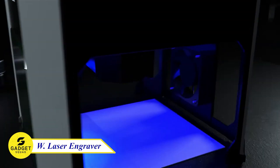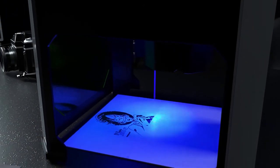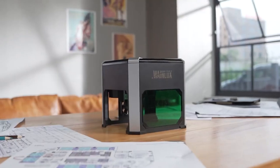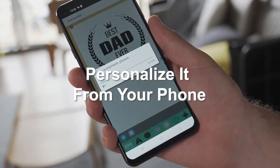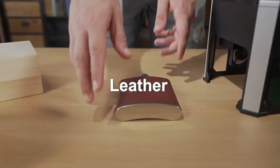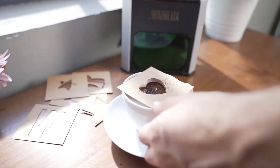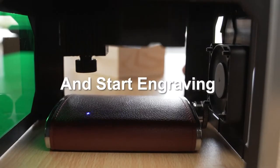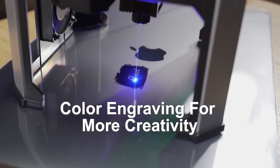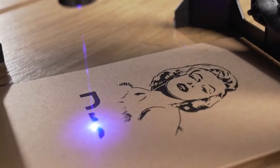Are you looking for a perfect way to add your personal touch to anything? The Wainlex K6 Pro Laser Engraver will do it for you. With 3000mW laser power, this device can engrave on a variety of materials including wood, leather, plastic, and acrylic. It's also portable and easy to use, so you can take it with you wherever you go. It comes with a free app that makes it easy to select your design and start engraving. You can also connect to your computer to use more advanced features. This device is the perfect way to create custom gifts, personalize your belongings, or just have some fun.